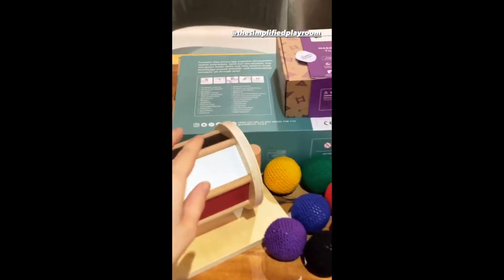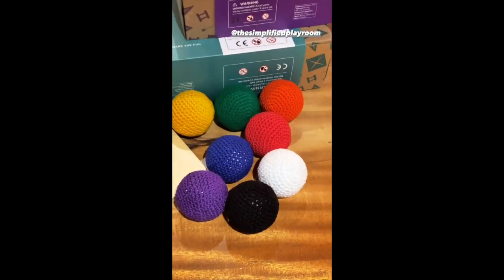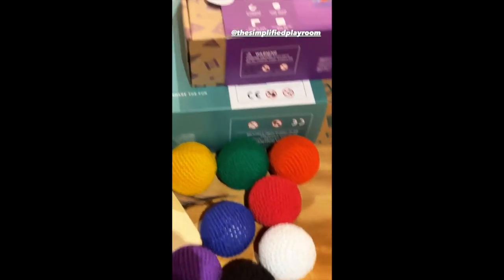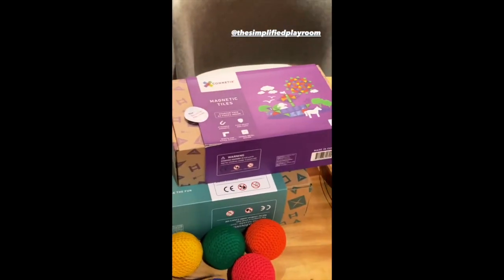I'm always excited when Amari gets new toys because I like to see what he is interested in. He has crochet balls. This is actually really cool, but I'm going to have to assemble it first.